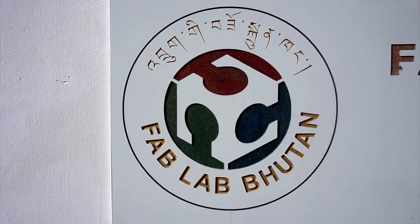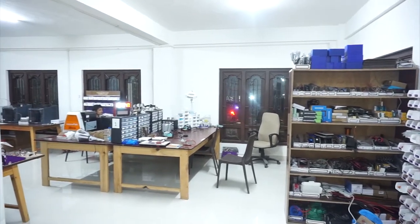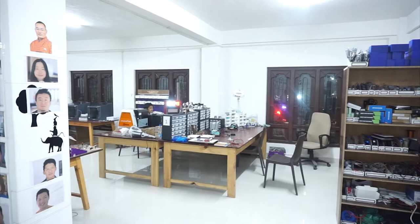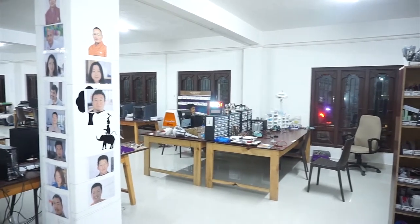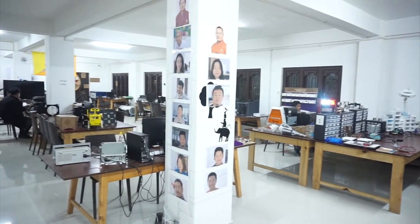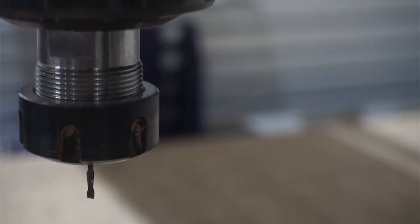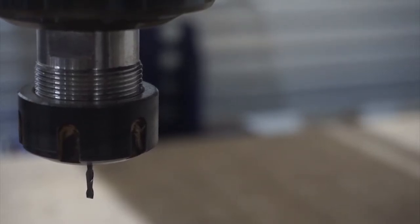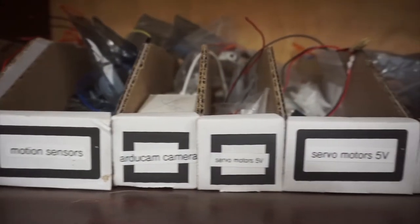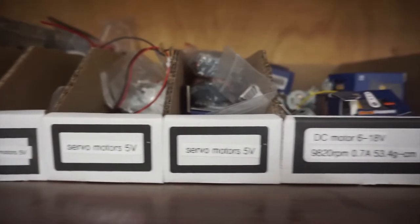So what makes the FabLab network so relevant to Bhutan? Bhutan is the only country in the world that measures its development on GNH — gross national happiness — as opposed to GDP, gross domestic product. In recent years, the nation has gradually begun to expose itself to external cultures in an attempt to modernise in a sustainable way. Accompanying this modernisation is an abundance of technological advancements, such as the introduction of TV and the internet, which only arrived in 1999.